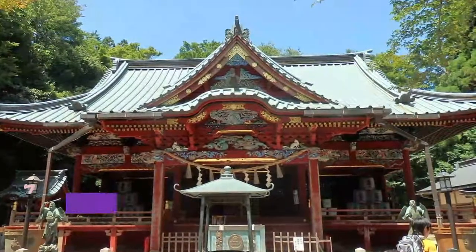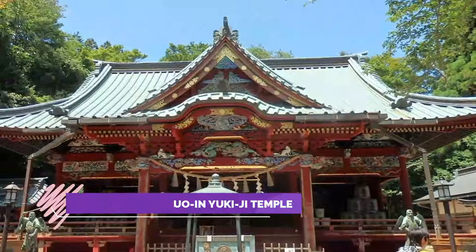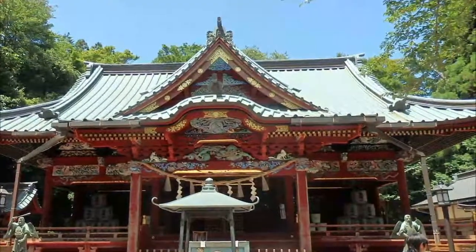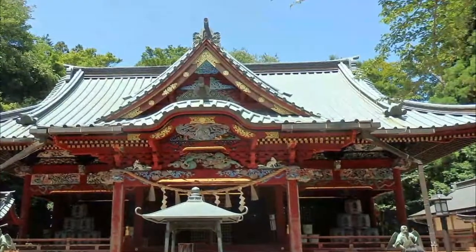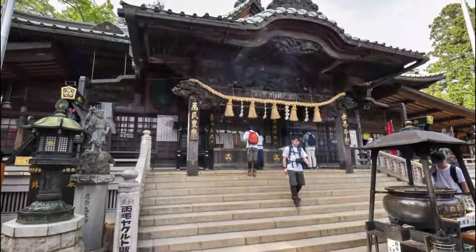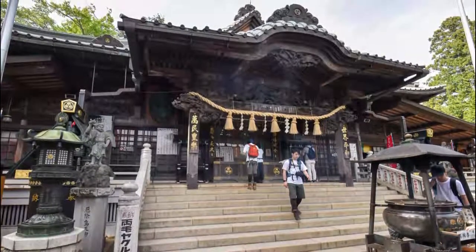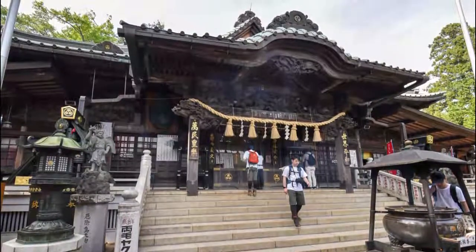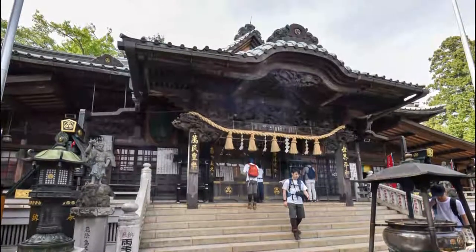Number 10: Takahata Fudo Temple. The Buddhist temple is located on the trail to the top of Keio and near the cable car station, so people usually come there to pray by the cable car. It was established in 744. The praying pavilion had a chic design, but the gate and the main pavilion were painted in colorful colors.